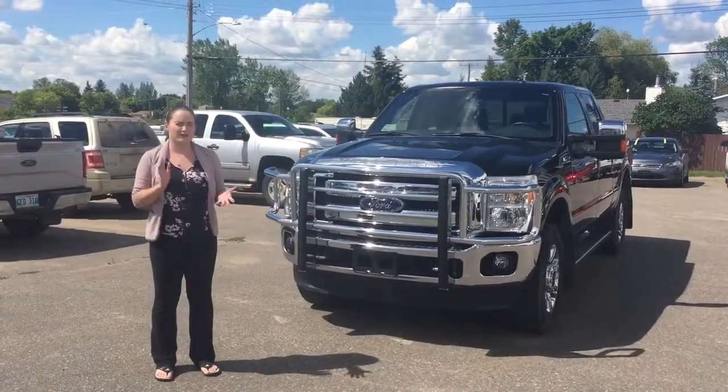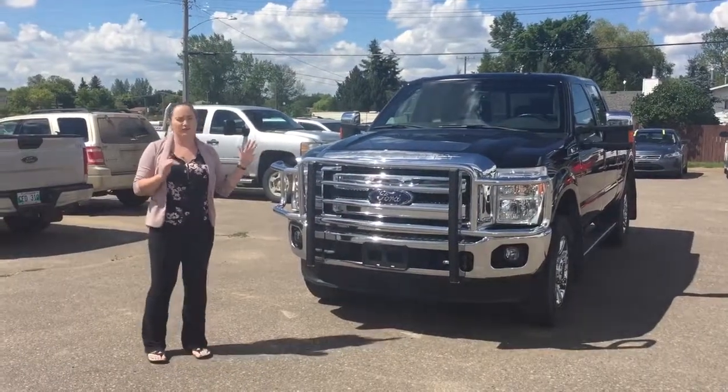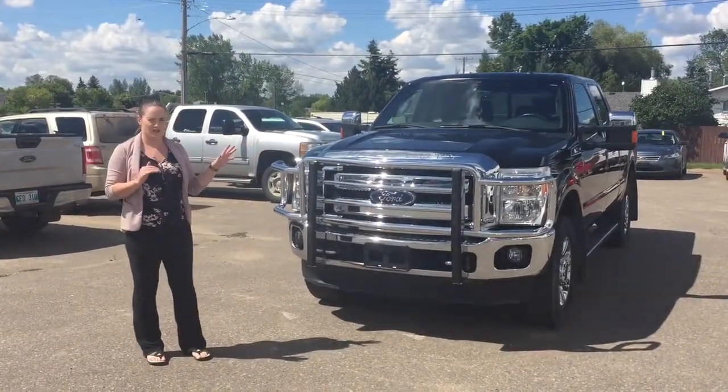Hey everybody, it's Bree here from Burton Ford. I've come to tell you a little bit about this 2014 F-350 that we have on our lot — gas engine.